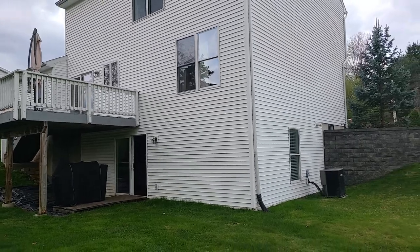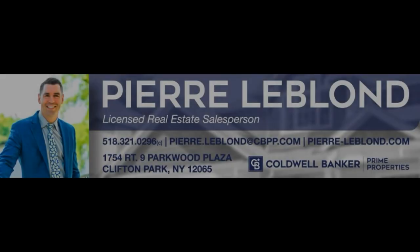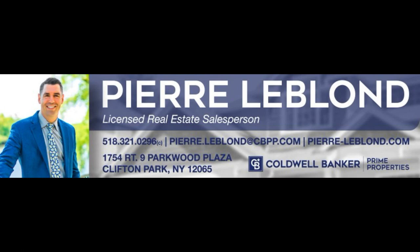You also have central air, gutters, and the landscaping is just spectacular. We are open Saturday and Sunday if you want to stop by and take a look. If not, just give me a call — I'll be happy to schedule a private showing for you. Thank you for watching and sharing the video, we'll talk to you soon.